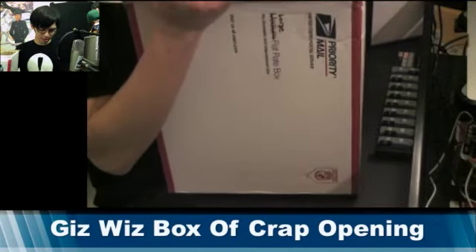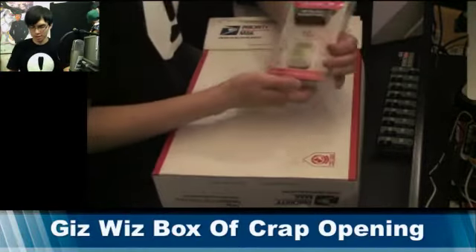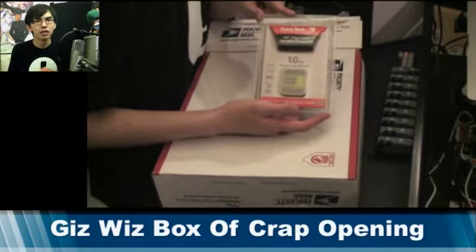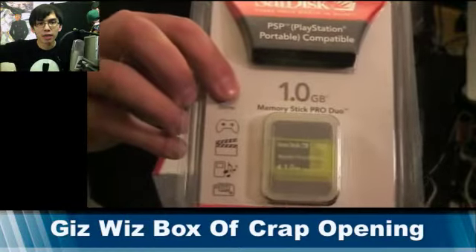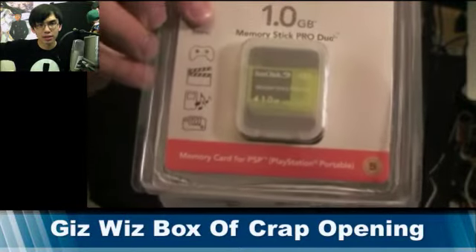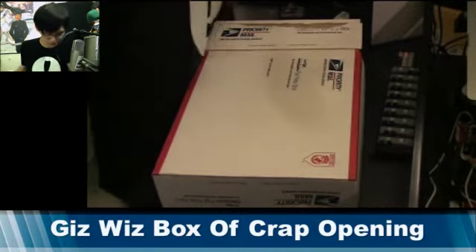So, our first item is a 1GB Memory Stick Duo Pro. Fortunately, I actually have a Sony camera that I can fit this in, so good times right there. We're already one for one. Dick, you're awesome.